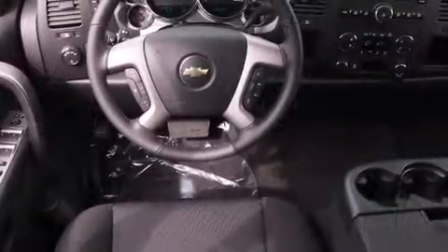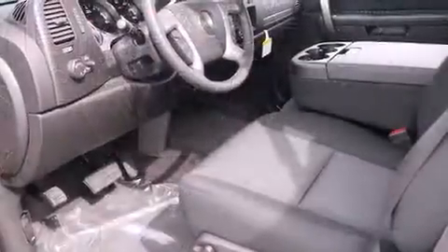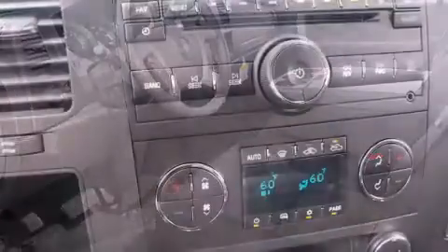It's equipped with tons of terrific amenities, but it won't break your budget, such as remote keyless entry, front and rear reading lights, variably intermittent wipers, heated door mirrors, and one-touch window functionality.